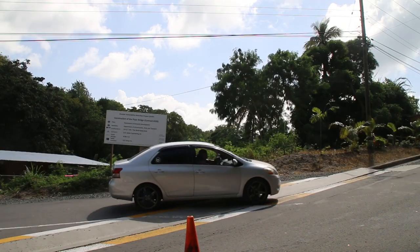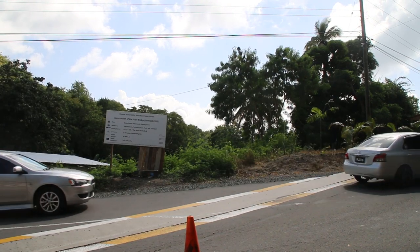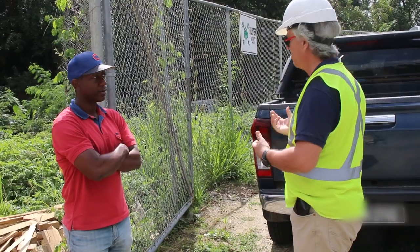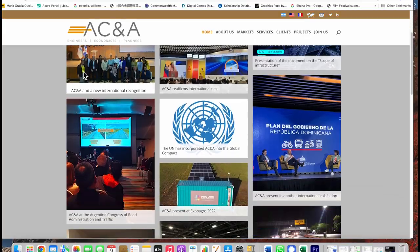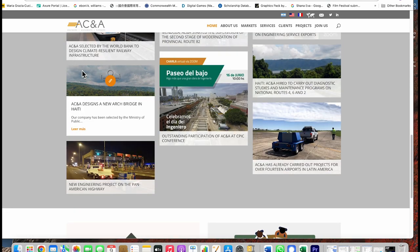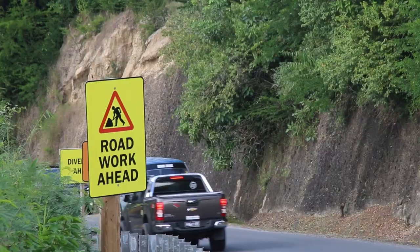DVRP has also sought the services of AC&A for the purposes of project management. AC&A are an Argentinian company specializing in design and implementation of integrated transport systems. The company is known for the completion of 200 projects in over 30 countries worldwide.